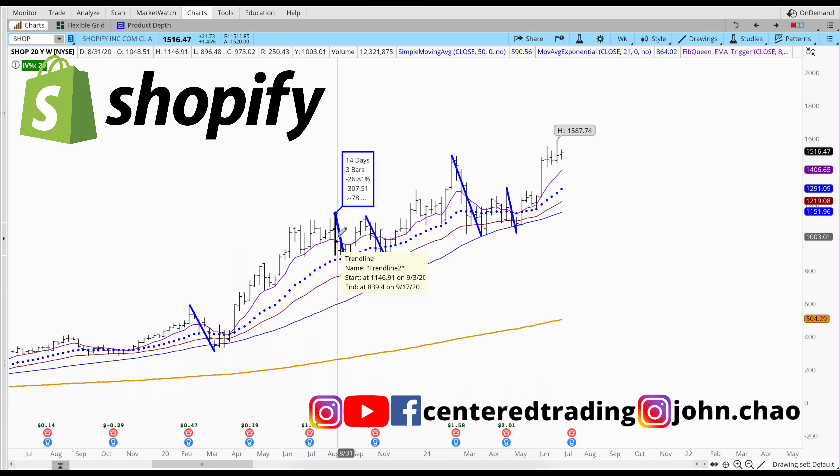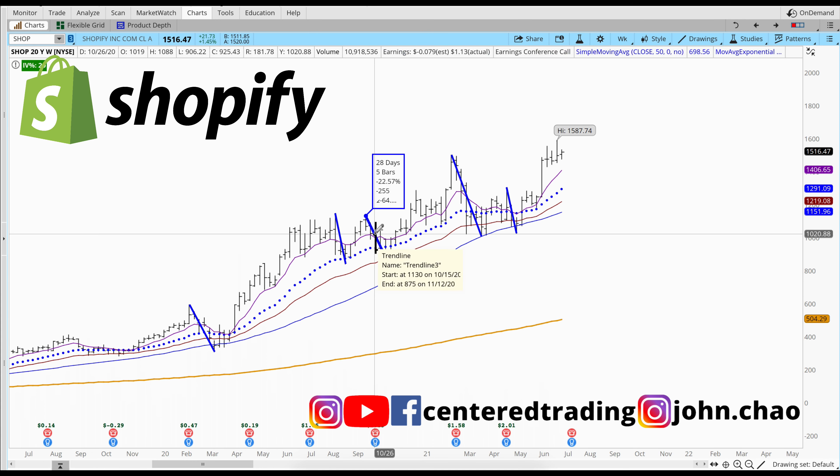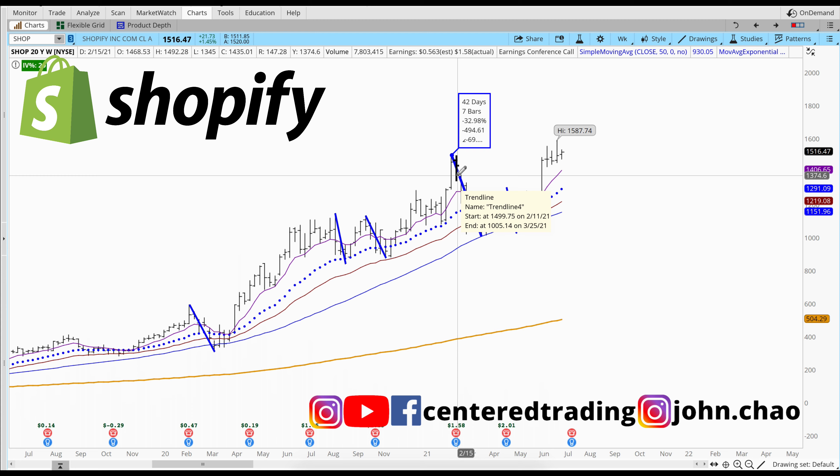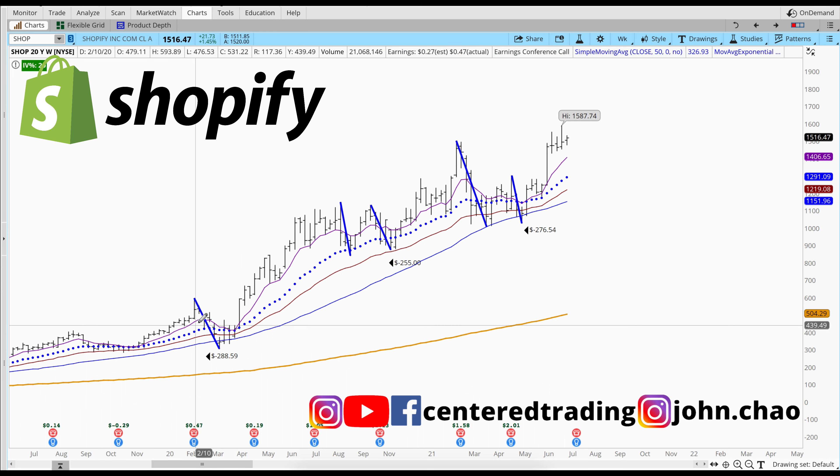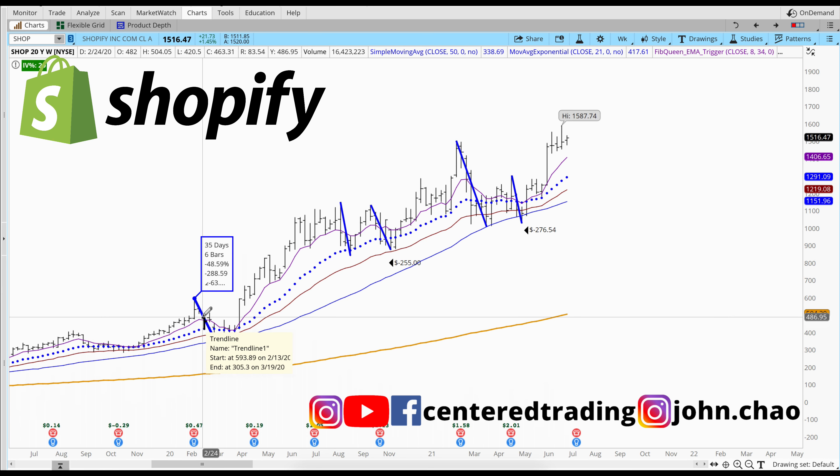The dollar amount pullback on this is $307.51, $255, $494.61, $276.54. As you can see, this pullback and this pullback and this pullback are within $30 from each other.